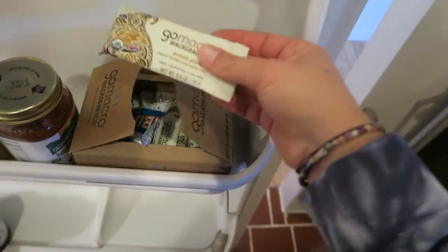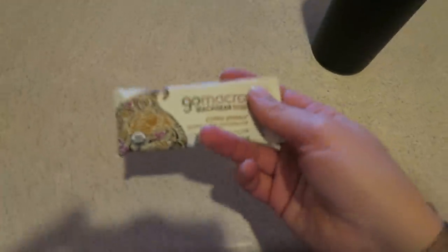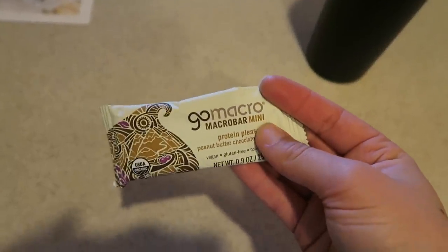I'm also going to have a little Go Macro Mini. I didn't love my smoothie — I have it down there — but I'm feeling like I just want a little bar right now. These are great because they are just small and they're the perfect little snack or pre-workout snack. So the space is kind of coming together.